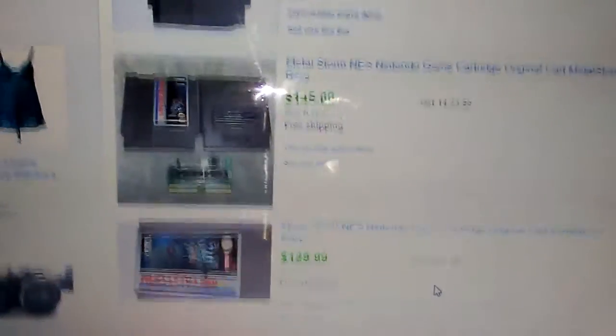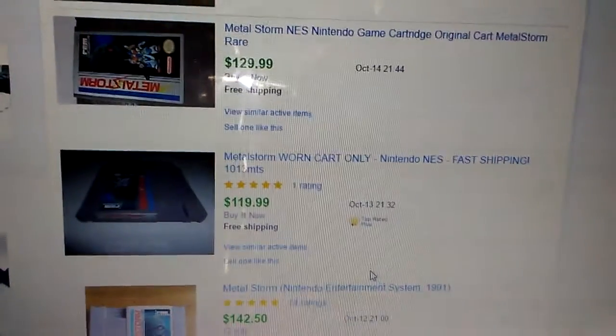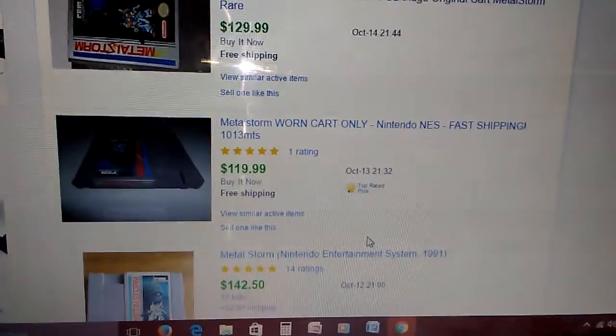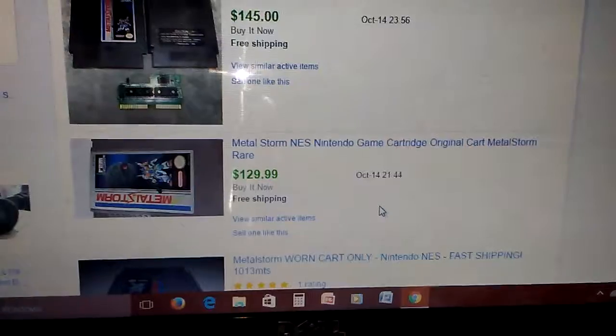So anywhere from, let's say $129 on up. This one went for $119. It's just really depending — $142. I'm thinking I'm either going to trade it or sell it.